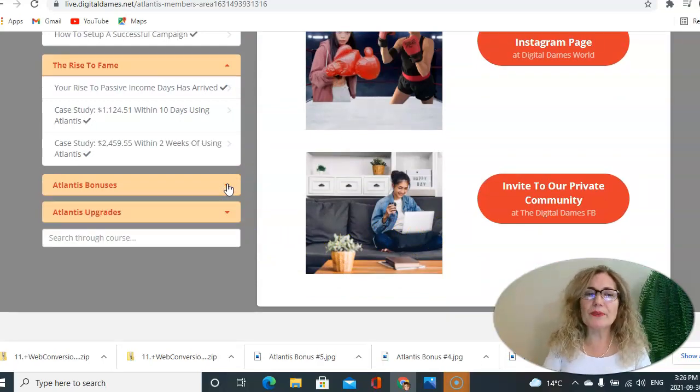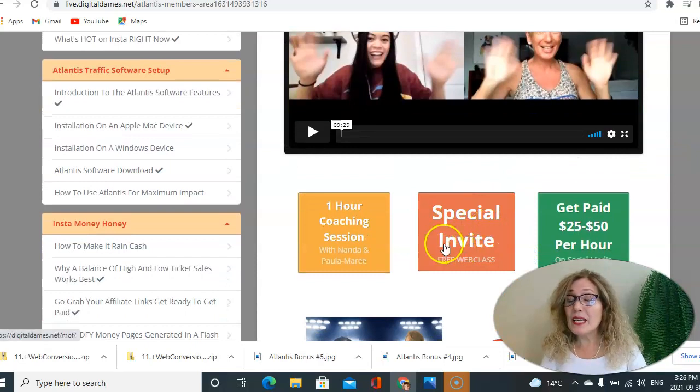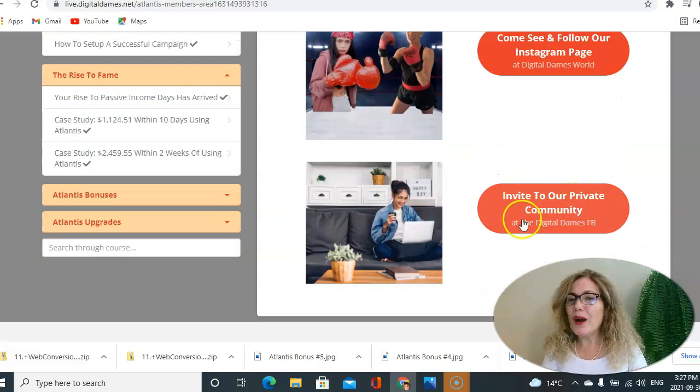You also have the opportunity to upgrade Atlantis. You are invited to a special class — a one-hour coaching session when you grab Atlantis at the front end. There is also additional information on how to get paid between $25 to $50 per hour on social media. You also get an invite to follow Digital Dams' Instagram page and an invite to join their private community on Facebook.